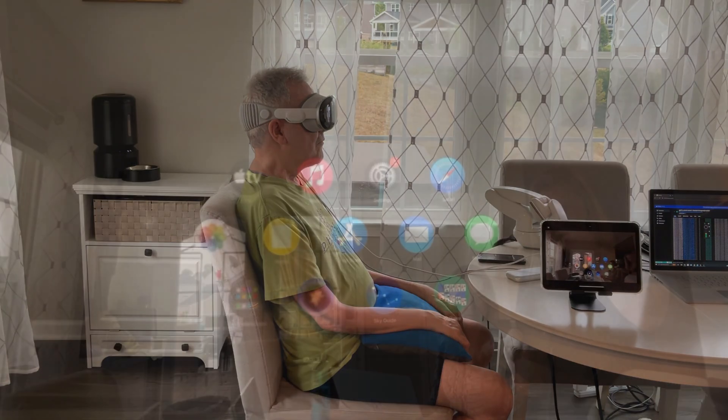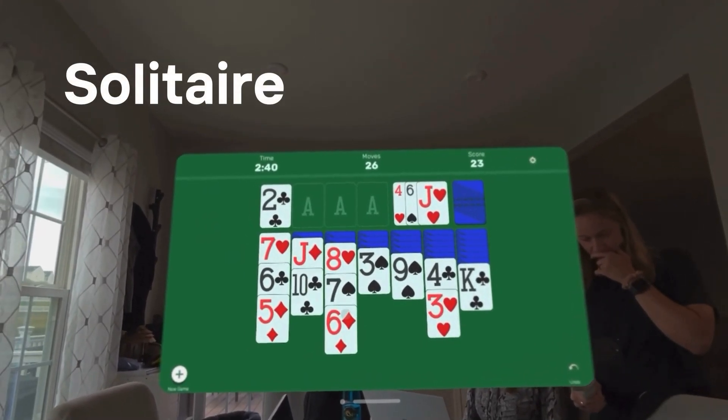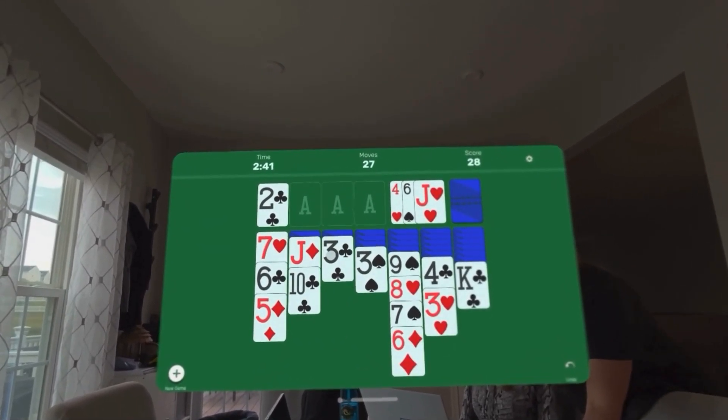Now, let's watch Mark play a game. When wearing the Vision Pro, he can play an immersive game of hands-free solitaire by looking at his card of choice and selecting it by thinking about moving his hand.